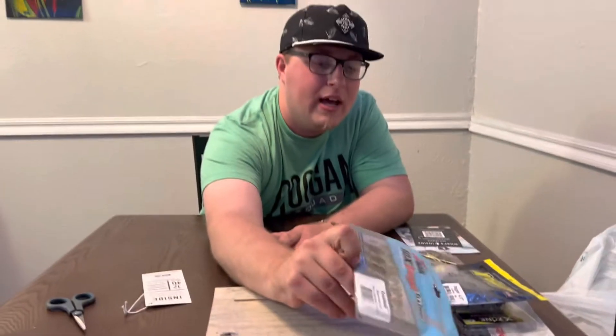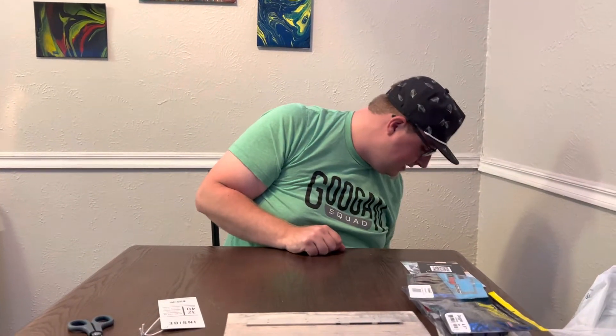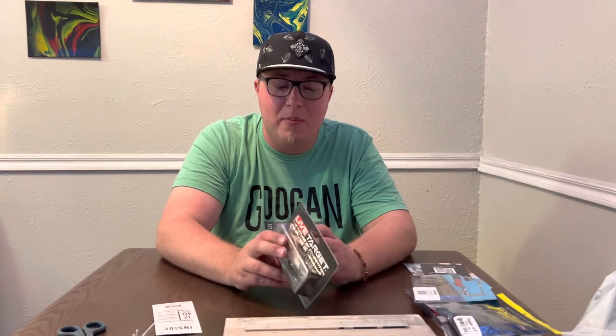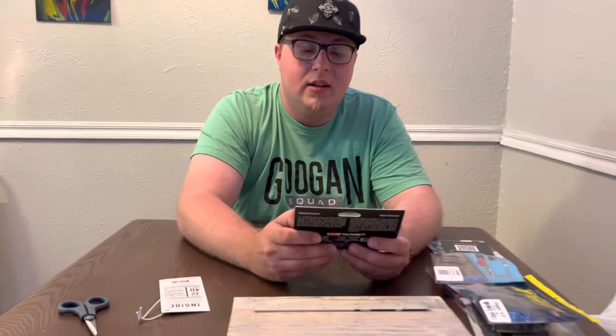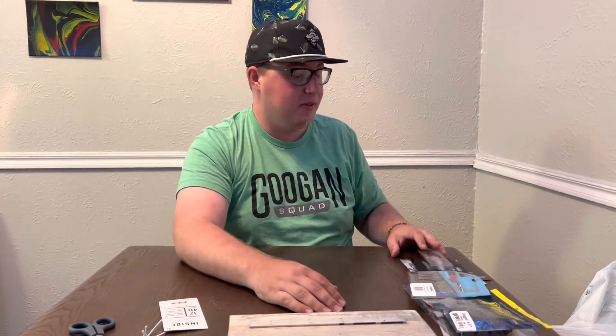Next we got Live Target Mullet — love mullet for freshwater boxes. Four inch mullet top water, Live Target. It's got a little blade on the back, a little single Colorado. I have to use that.